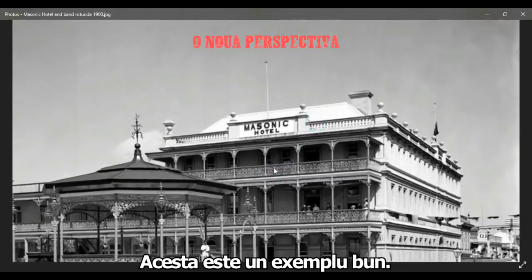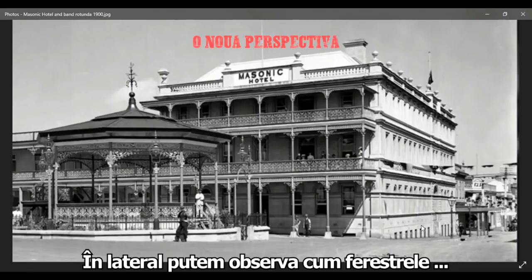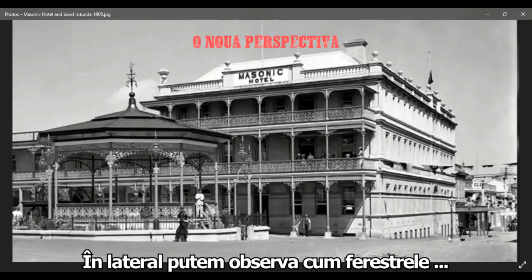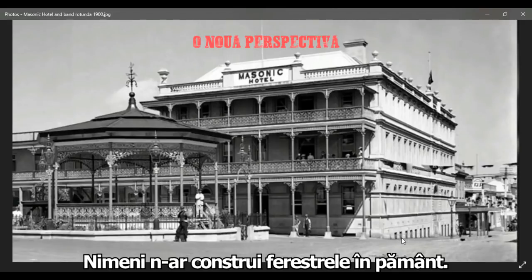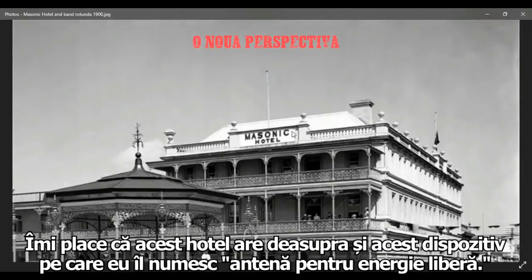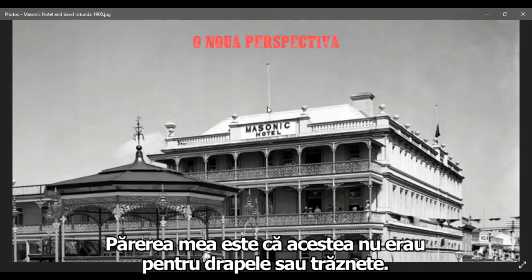This is a good example because this is in Australia — that's an old Masonic hotel from 1900. You can see that these windows just trail off into the ground — you wouldn't build it like this. There are probably windows here too. What I like about this building is it also showcases what I like to call free energy antennas. I don't think these were for flags or for lightning.